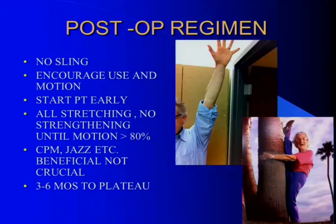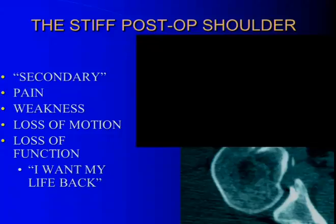Give them a re-manipulation at the end. Postoperatively: no sling, encourage use and motion, stretching is everything. Start PT early — it's all stretching until they get about 80% of their motion back, and then you can start some gentle strengthening. CPM and dynasplints are beneficial but not crucial. In these patients it still takes about three to six months to plateau. In diabetic patients, as you know, it tends to recur with time.